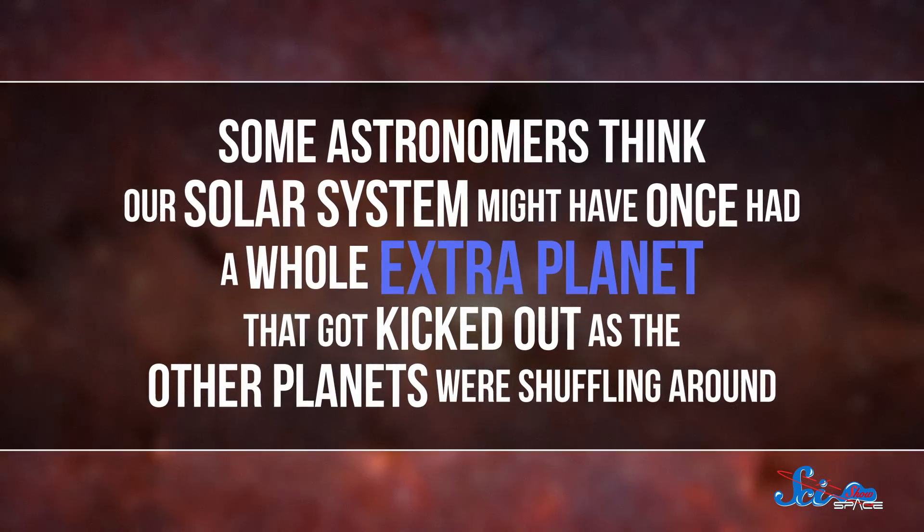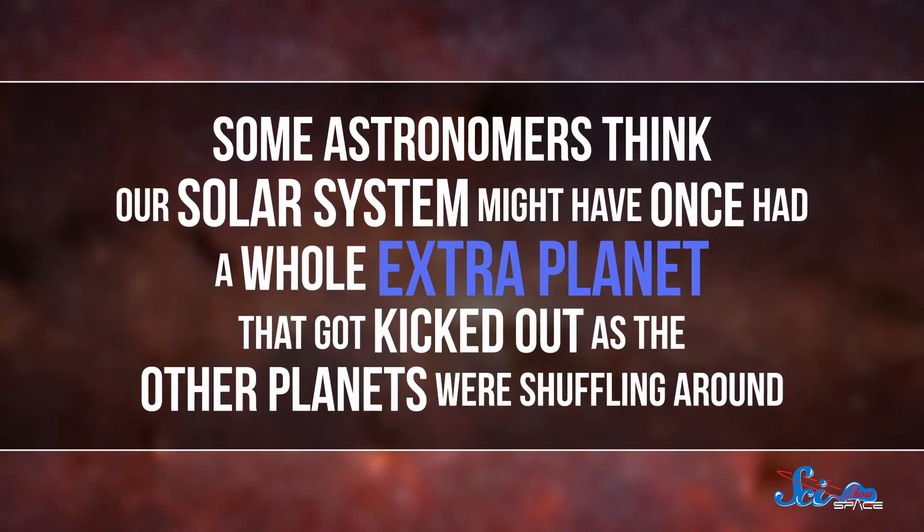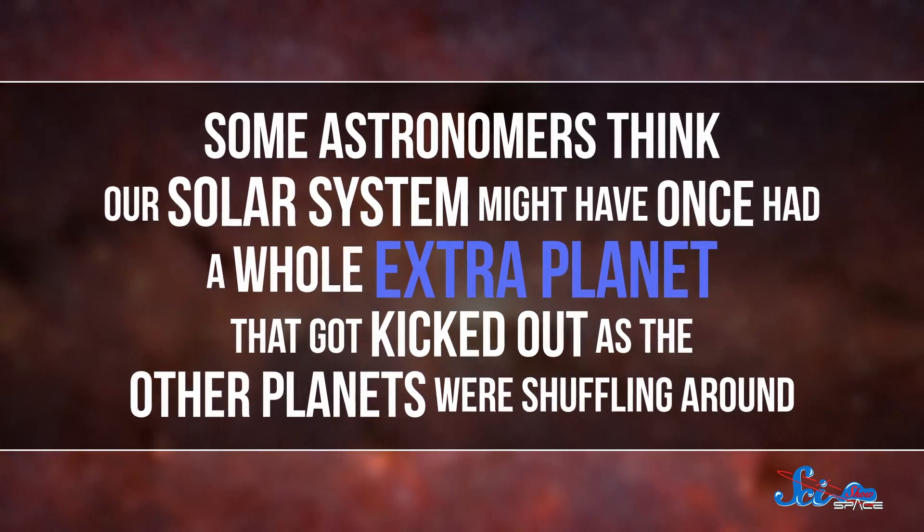We already know that the outer planets, like Jupiter and Uranus, probably formed much closer to the Sun than they are now. And the closer scientists look, the more it seems like we're still missing some pieces of the planetary puzzle. Which is why some astronomers think that our solar system might have once had a whole extra planet that got kicked out as the other planets were shuffling around.